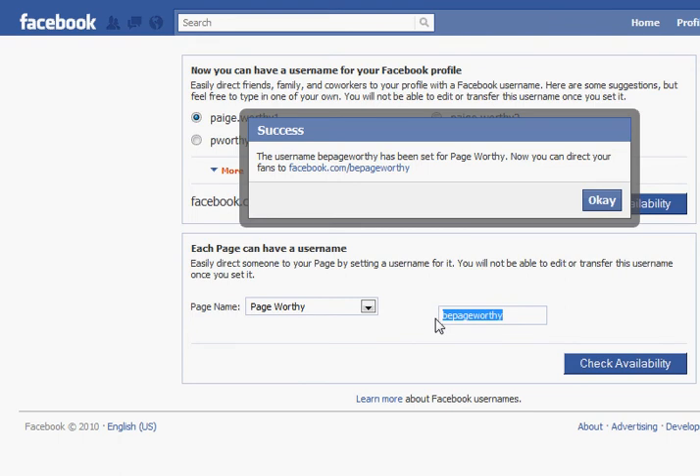For me I wanted Be Pageworthy — as you can see mine was accepted. But you type in your desired name there, check availability, and if it is available you'll have another button to click and you'll be done. If it's not available, Facebook will give you a suggestion for another URL that you can use.